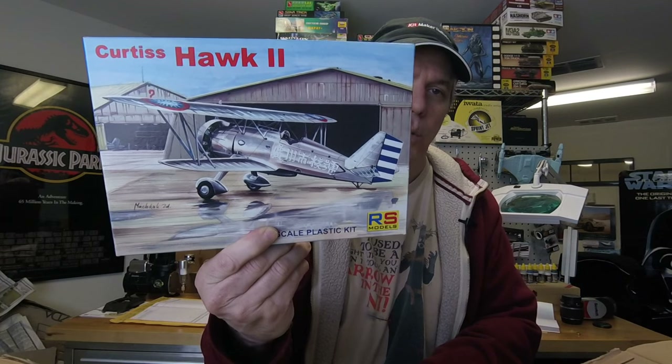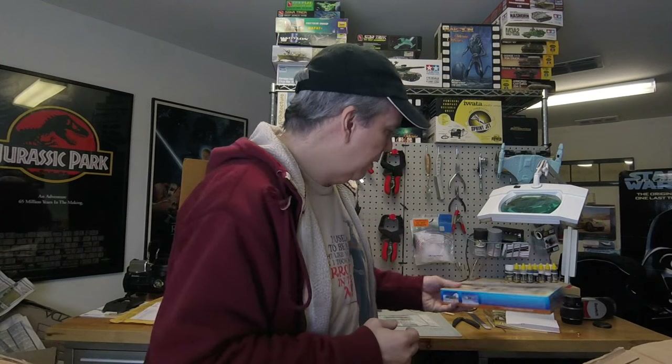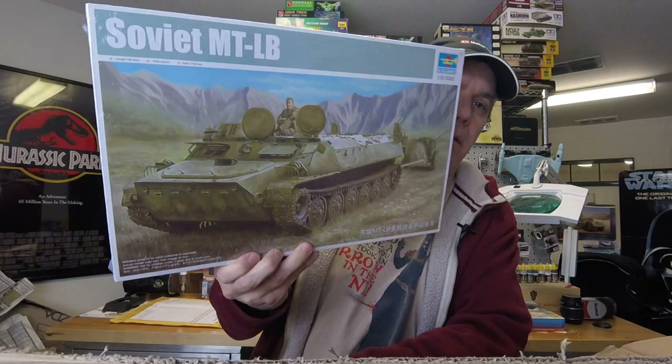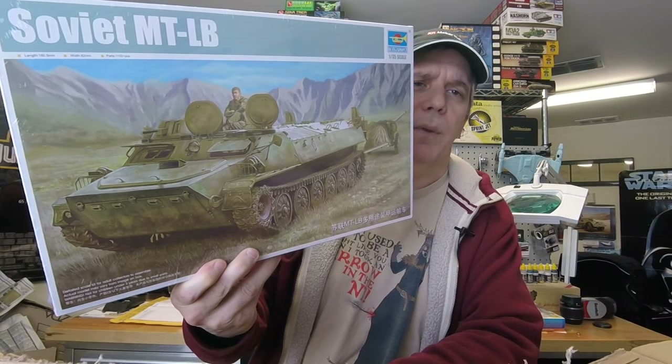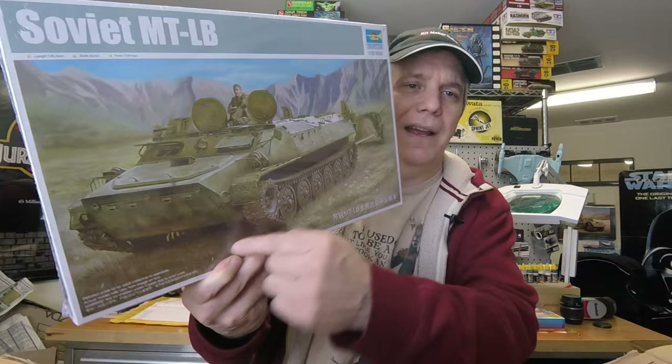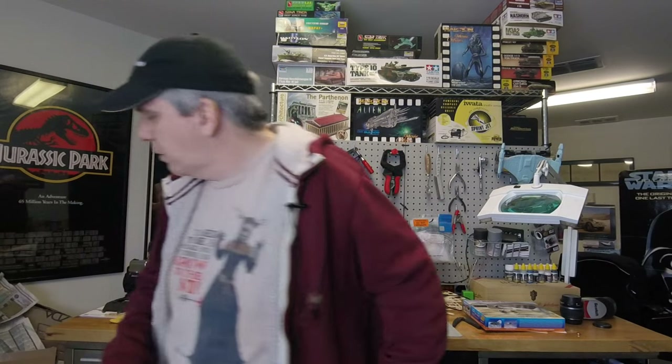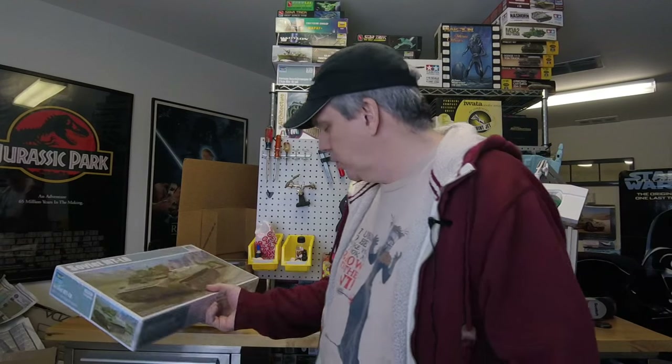From a new manufacturer, RS Models, we have a 1/72nd scale Curtiss Hawk 2. I have a feeling Rowan may be asking for this one. We also have the Soviet MTLB - I actually just saw a very similar vehicle in Armored Warfare, a Polish tank with a turret on top in a similar configuration. Let me know if you're interested in seeing a cracking-the-box on this, otherwise I'll probably pass it to one of our Soviet vehicle reviewers.